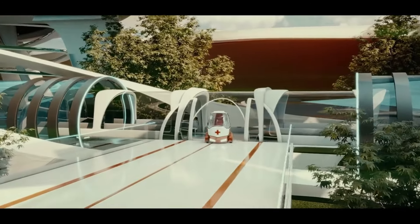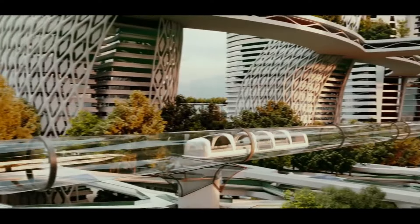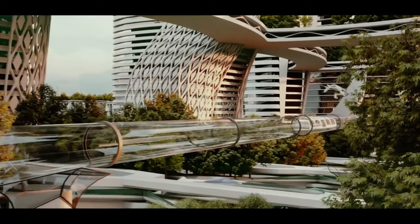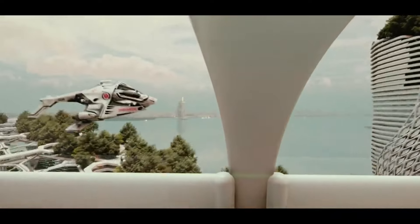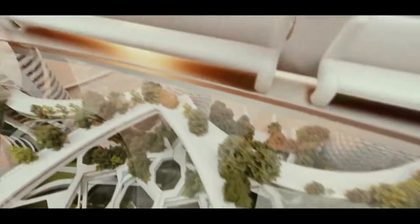Healthcare and medical education are the primary foci of the first stage, while wellness is the primary emphasis of the second, which is still in its early stages of development. With over 120 inpatient and outpatient facilities as well as diagnostic labs, DHCC is home to over 4,000 medical experts, offering top-notch, patient-focused care.